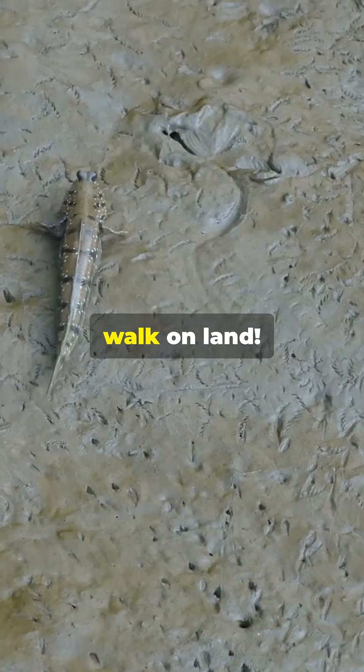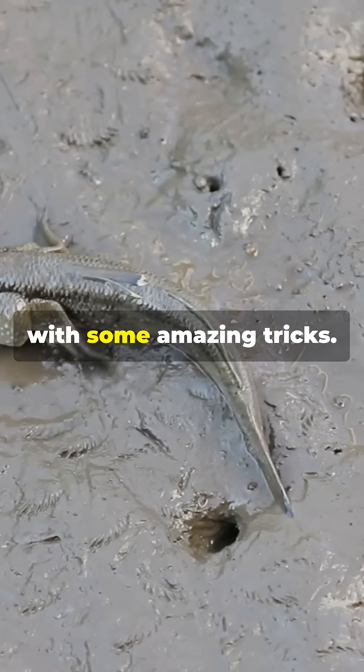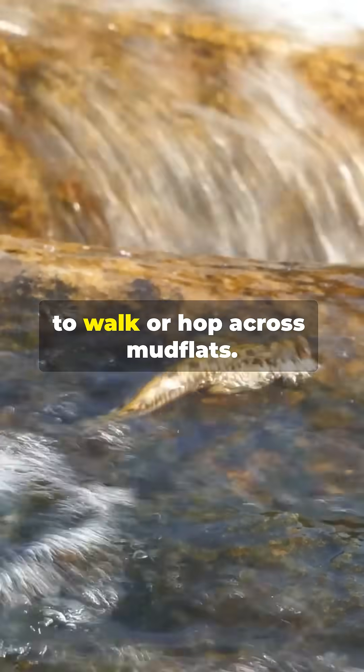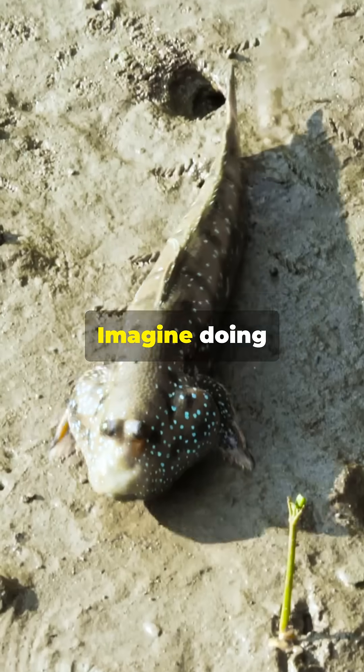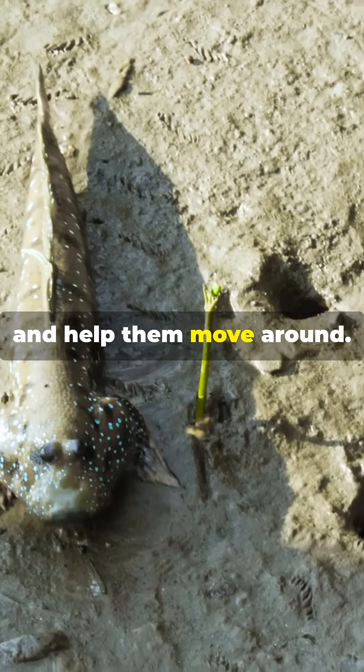They can actually walk on land. But how do they do it? Mudskippers have adapted to their unique environments with some amazing tricks. They use their strong pectoral fins to walk or hop across mudflats. Imagine doing push-ups all day — these fins are like little arms that support their weight and help them move around.